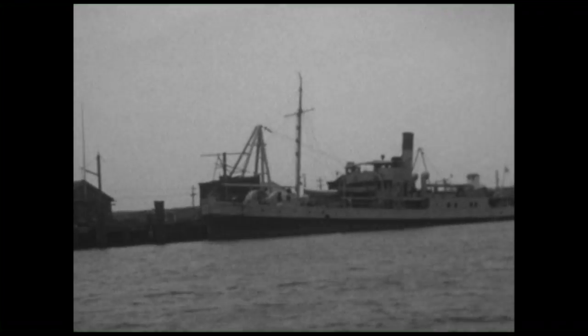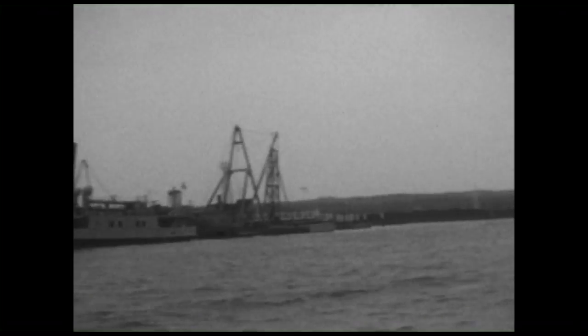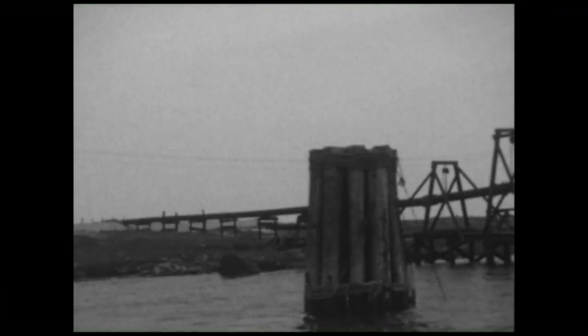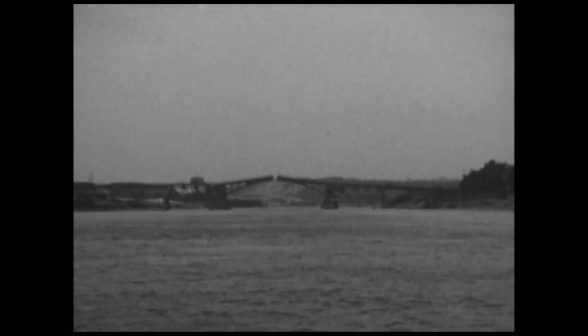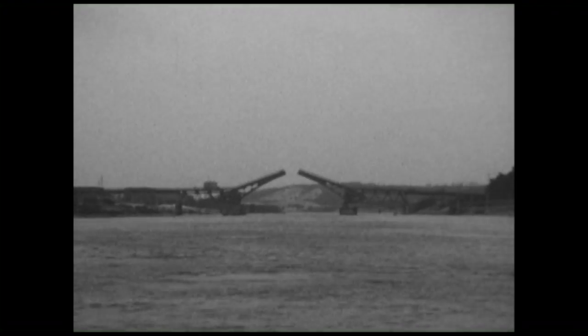We're seeing the commercial waterfront now. You see a freighter tied up at the bulkhead. We also see a pipeline — they were constantly dredging the canal to maintain it, improve it, and keep it open at this point.